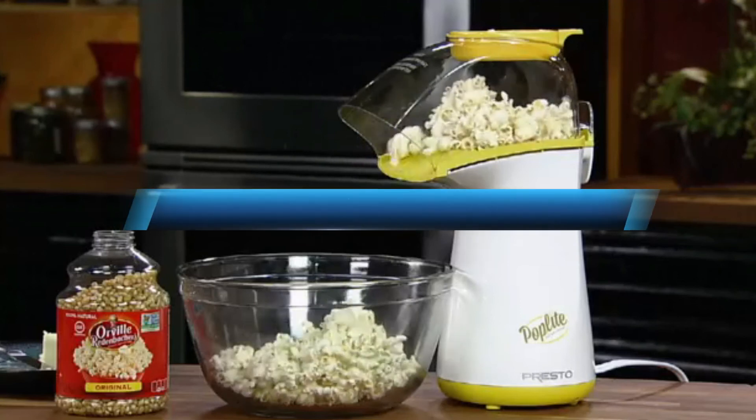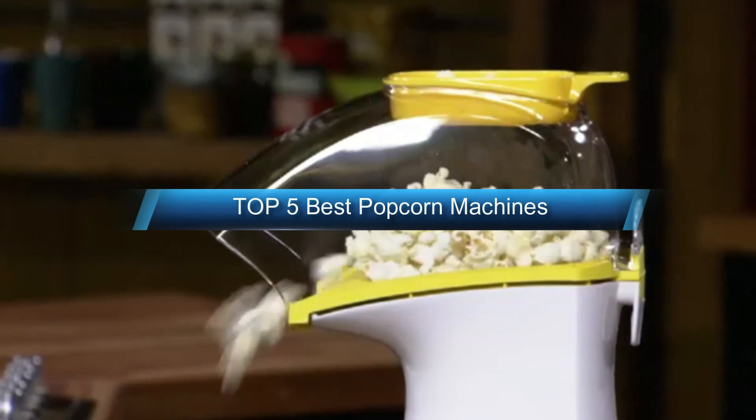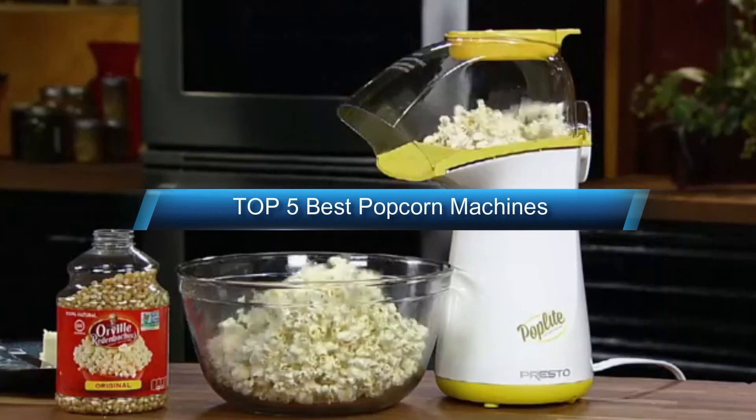Hi, welcome to my another video. Today I will help you choose the 5 best popcorn machines on the market. I am trying to list those based on price, quality and more.